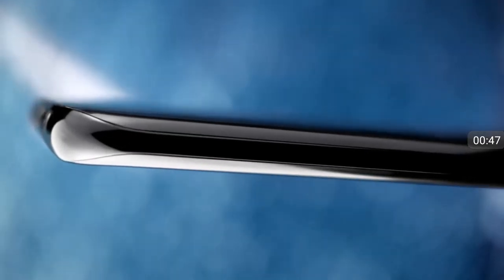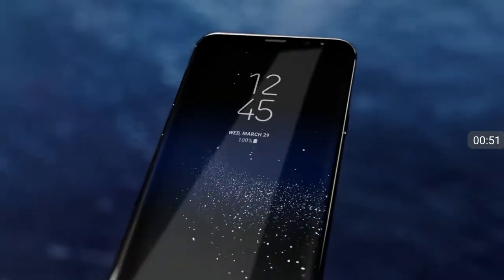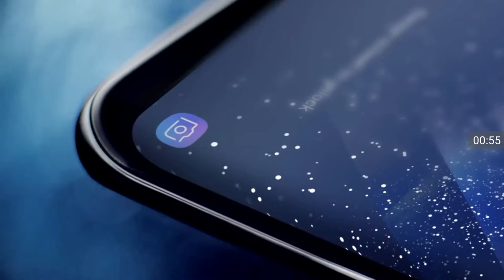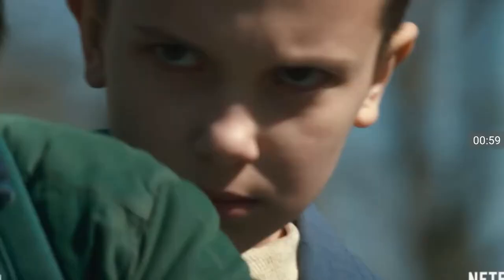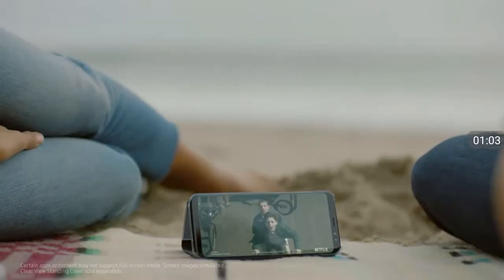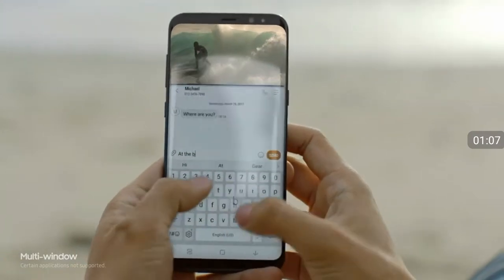We created the beautifully curved edge display, and also erased the bezels, to give you more space for the things that matter. Creating a level of immersion you see and feel. Even games and movies are completely different with the Infinity display's cinematic full-screen experience. And a bigger screen gives you the room to multitask seamlessly.